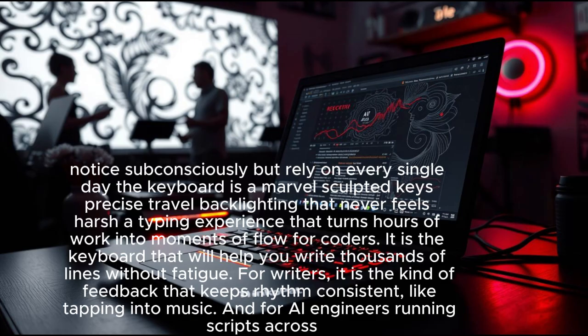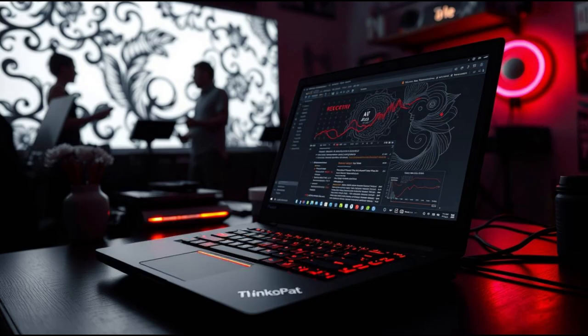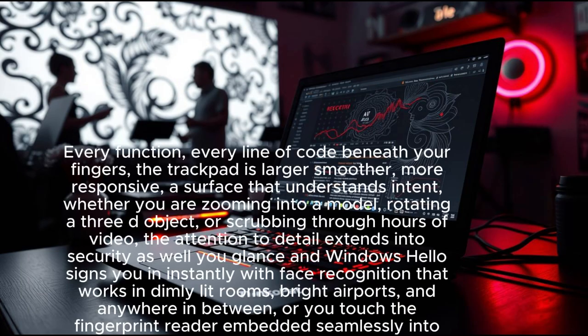The tactile response feels like a silent companion confirming every command, every function, every line of code. Beneath your fingers, the trackpad is larger, smoother, and more responsive — a surface that understands intent, whether you are zooming into a model, rotating a 3D object, or scrubbing through hours of video.